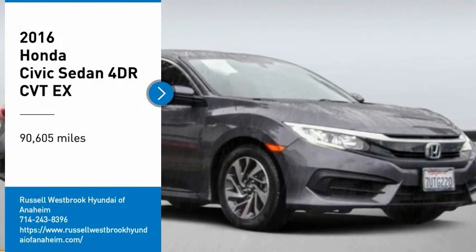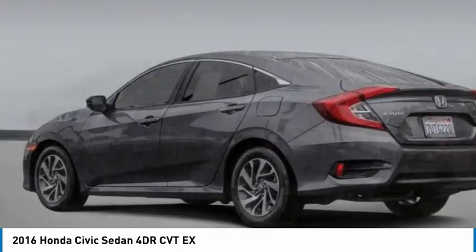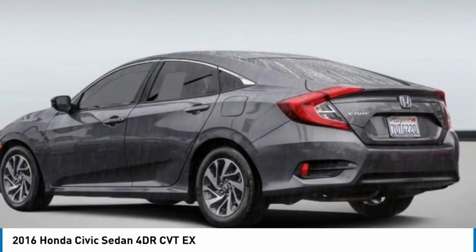Take a ride in the 2016 Honda Civic. Practical, awesome gas mileage, and incredibly reliable.